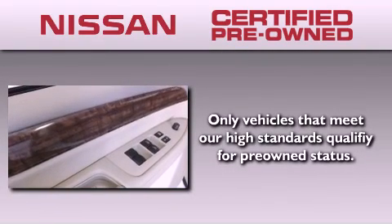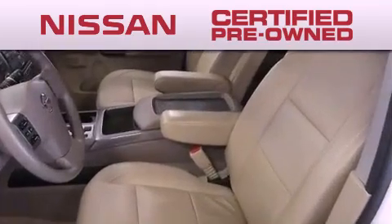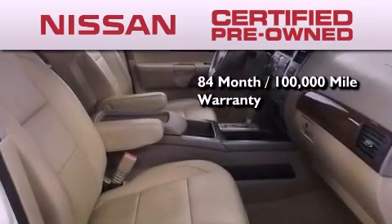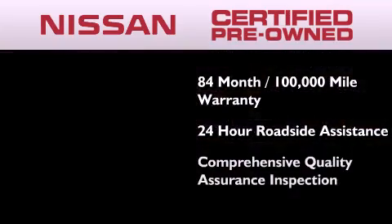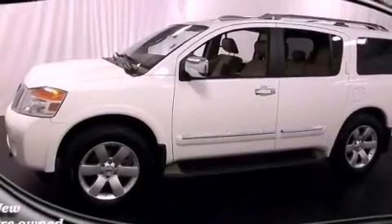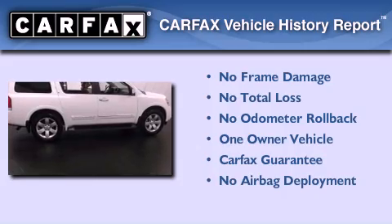To give you the most confidence in your vehicle purchase, this certified pre-owned Nissan has benefits including an 84-month, 100,000-mile limited warranty, 24-hour roadside assistance, and a comprehensive quality assurance inspection. This Nissan has had only one owner, and it qualifies for the Carfax buyback guarantee.